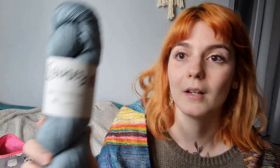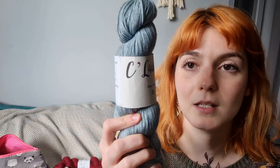Next I got some yarn from Ceylan — another French dyer, Ceyarns — which I knew of but had never gotten any from before.